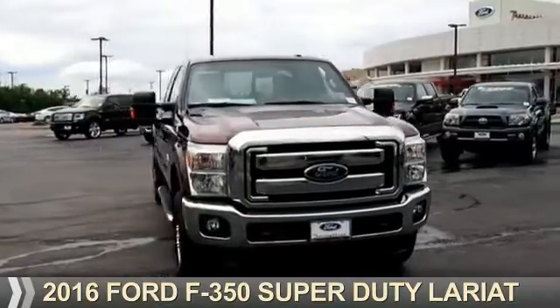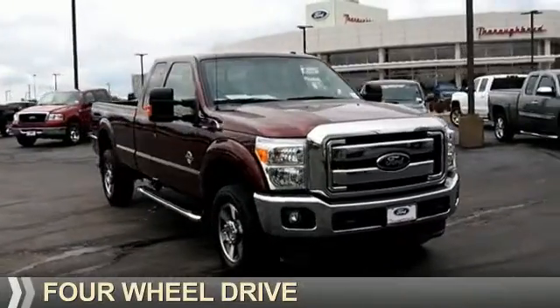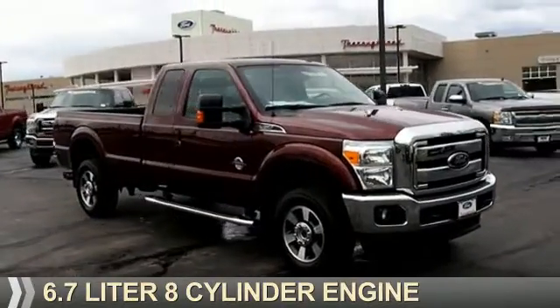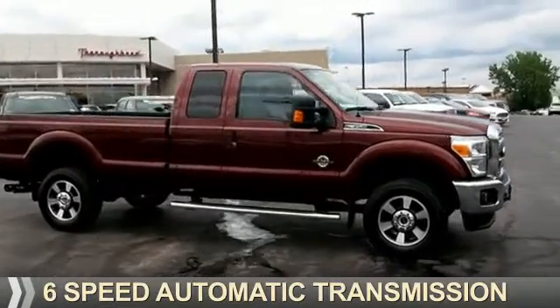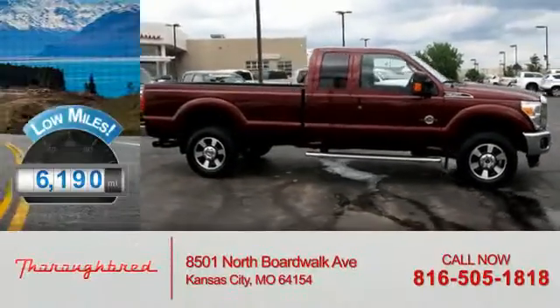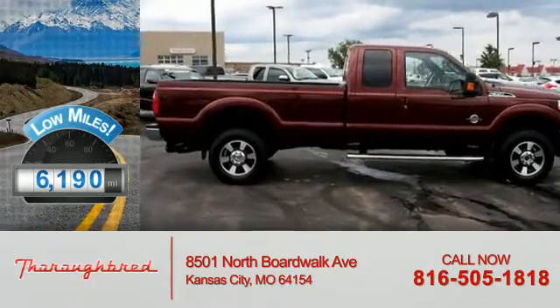This could be the vehicle you're looking for. It's powered by 4-wheel drive, a 6.7-liter 8-cylinder engine, and a 6-speed automatic transmission. With fewer than 7,000 miles, this vehicle is like new.